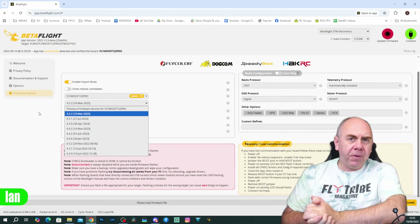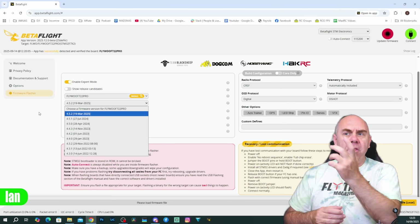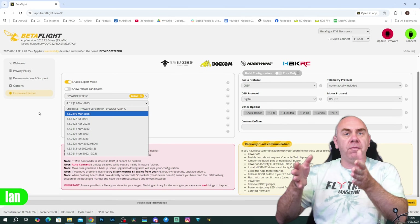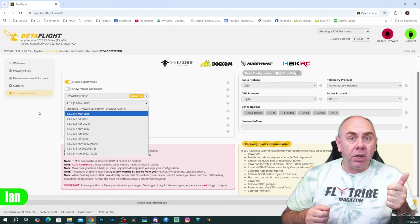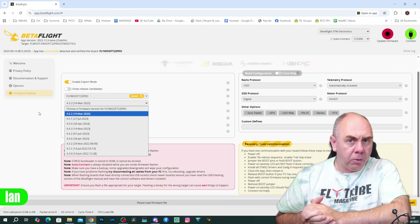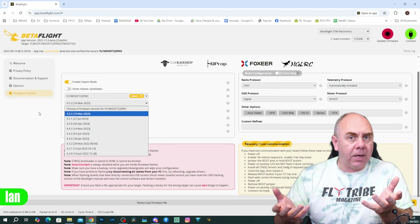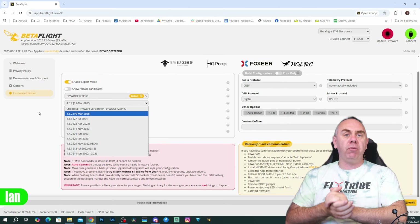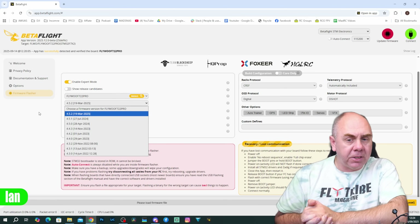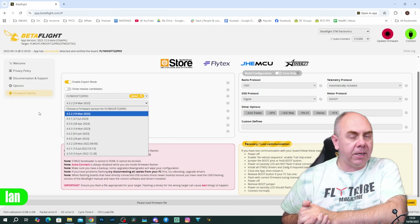In Betaflight today, they use a versioning system which consists of the major release, the minor release, and then the patch version. As of recording this, the current latest version is 4.5.2. So the major release version is 4, the minor release version is 5, and the patch version is 2. This works quite well. However, one thing this doesn't tell you instantly is when that firmware was actually released. Whilst Betaflight does show you the dates in the configurator, you do have to have that information added to understand the exact date it was released.